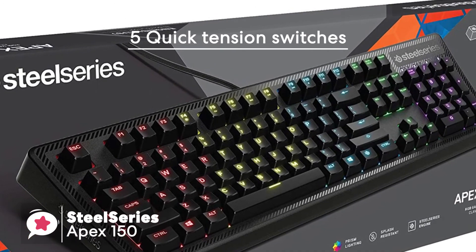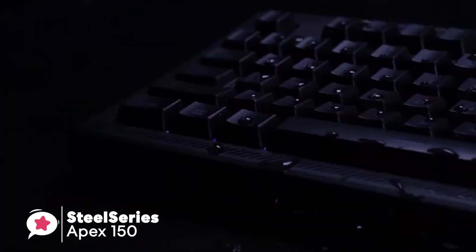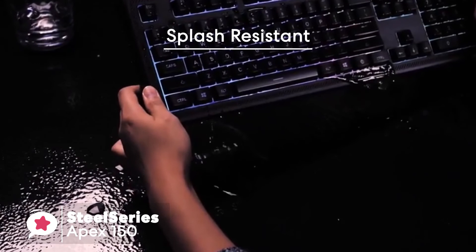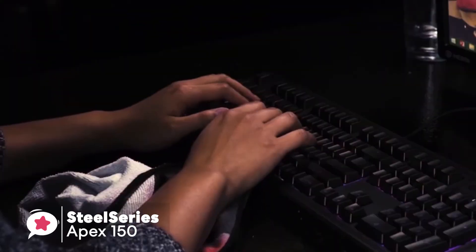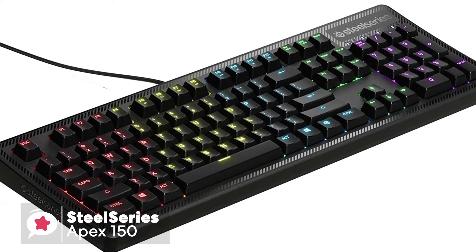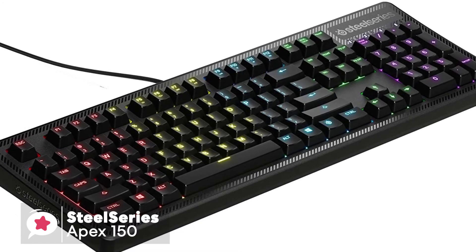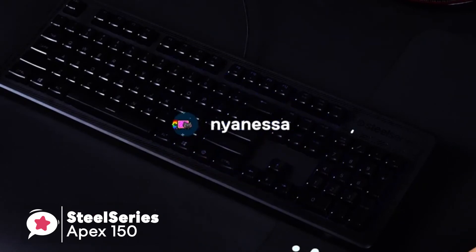The Apex 150 uses the company's flagship quick tension membrane switch design coupled with five-zone RGB LED backlighting. It also has a splash-resistant construction to avoid damage from accidental drink spills. The keys are responsive and fluid without that mushy feel, offering a surprising tactile feel while remaining quiet — essential for those who don't like the audible clacking of a Cherry MX red bottoming out.